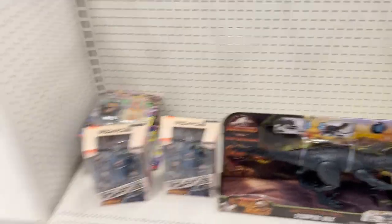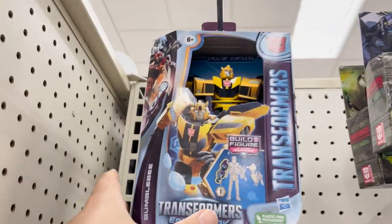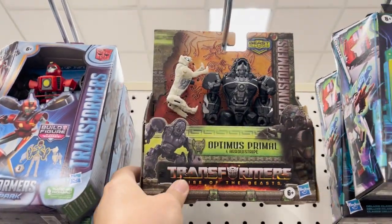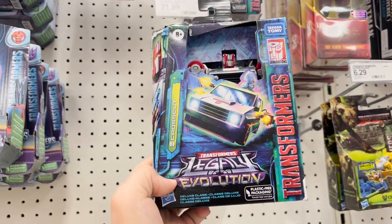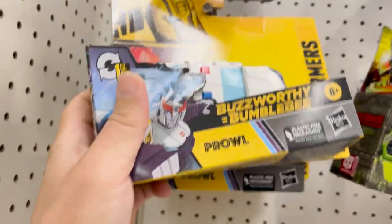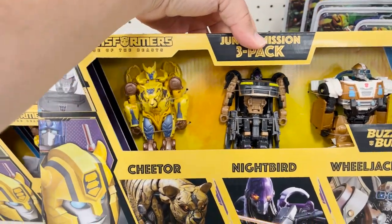All right, let's check out the Transformers section. We've got Earthspark Bumblebee, Rise of the Beasts Mirage, Earthspark Terran Twitch, Optimus Primal Rise of the Beasts. What is this? This is Crosscut from Legacy Evolution — it's a repaint of Skids, actually kind of interesting. We've got Buzzworthy Prowl from Cyberverse, Earthspark Prime, and a three-pack with Nightbird, Wheeljack, and Cheetor, all from Rise of the Beasts.